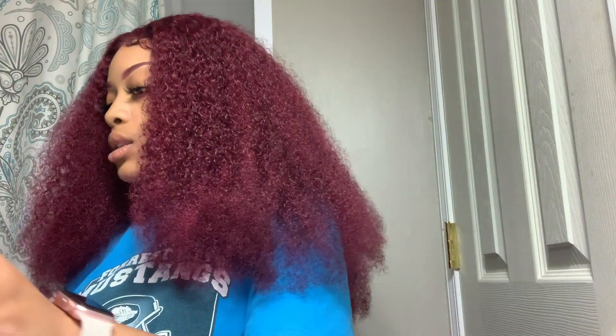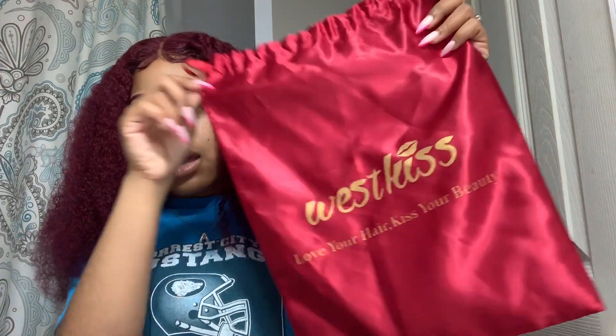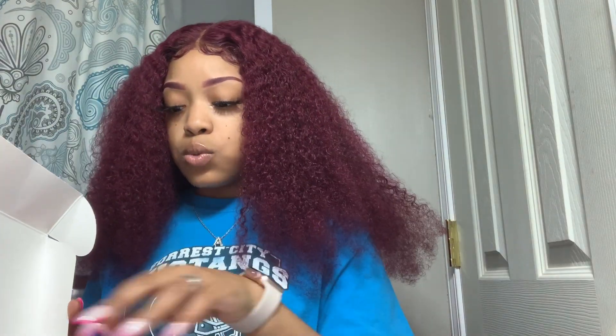So let's get into this hair. I ordered this hair from West Kiss and they sent it to me in a box like this. West Kiss also gave me this bag — that's the bag that came with the West Kiss hair — and it comes with a hairnet. They also included two wig caps, which was great because I needed those.